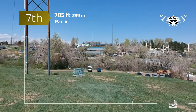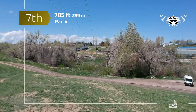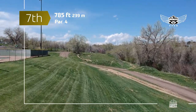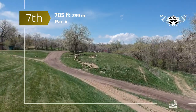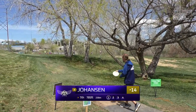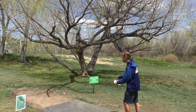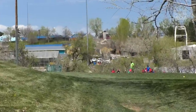Hole 7 — 785 feet, par 4. Personally, this is my favorite hole. There is a mando to the left of those wires, so you have to stay to the right. You're going to land around where the drone is, and then you have this awesome island green that is farther than you think — you really have to pump it to get to it. A really beautiful hole. We're going to start getting to the spot where it opens up as they make that loop back toward hole 1.